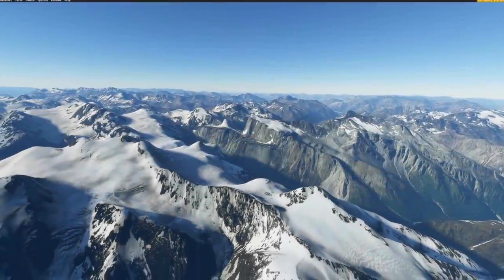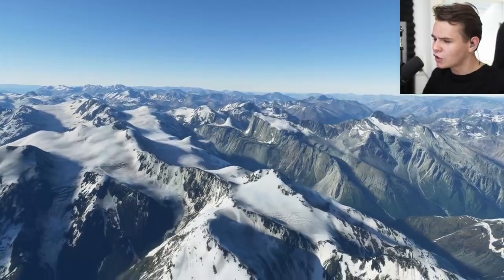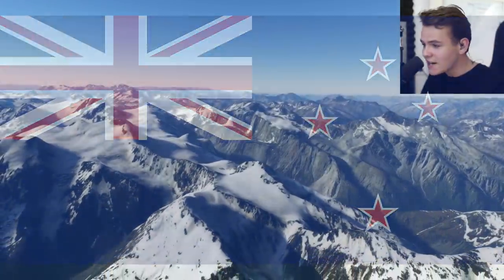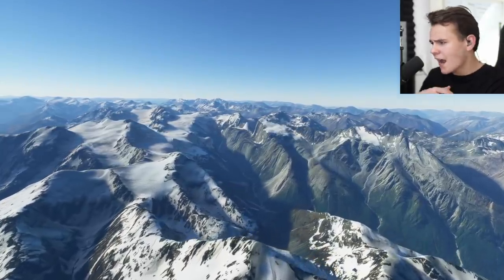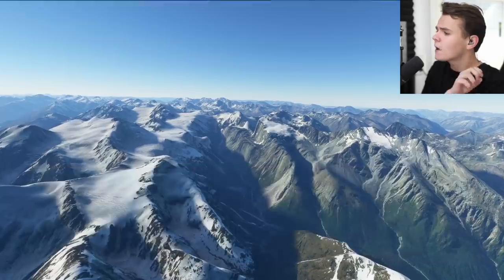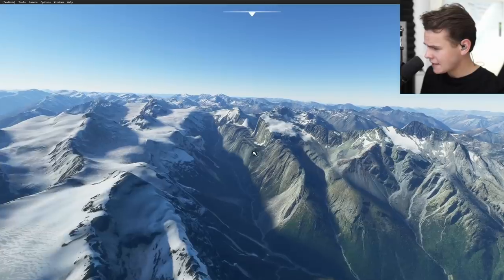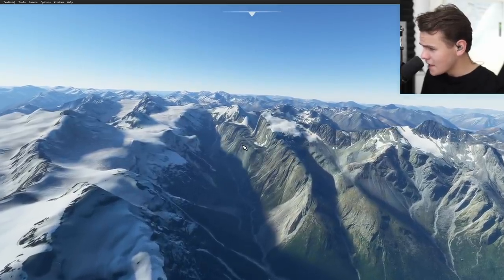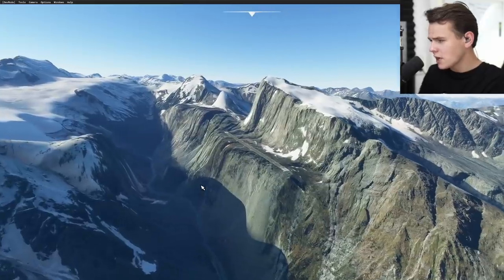Hey guys, welcome back to the channel, another Swiss Zero Zero One video. Today we are back in the great land of New Zealand. In New Zealand you can find some very interesting airports — we've already had Milford Sound Airport on the channel, but today we're going to talk about another interesting one. It's a runway literally on a mountain.